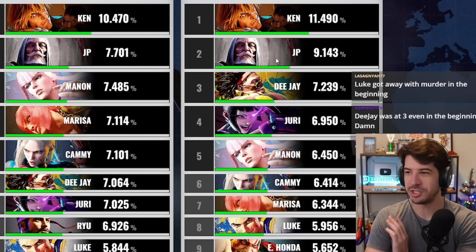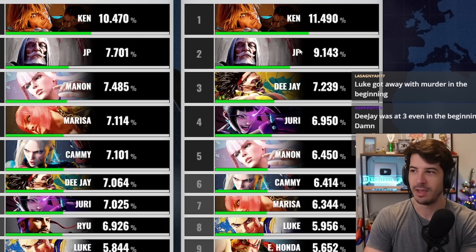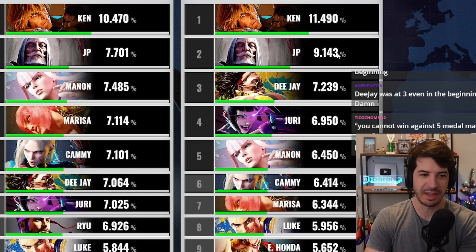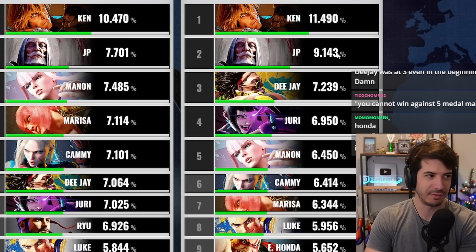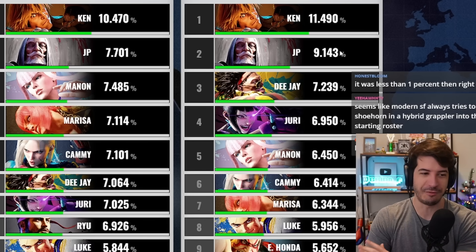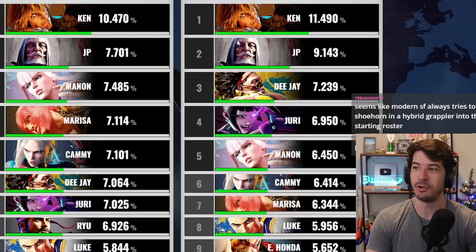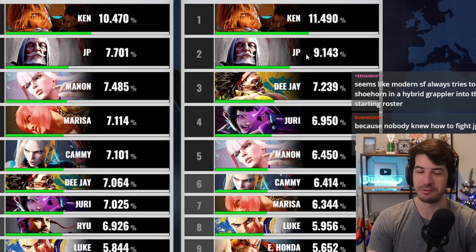At month one, JP — you could just do any special move, spam projectiles, and people would explode. To counter JP, you have to understand the drive system, the parry system, and the JP matchup really well. JP was so foreign at that point that literally everybody just died. I think every JP player in the beginning got floated to master rank, and that's where you saw the most complaints.